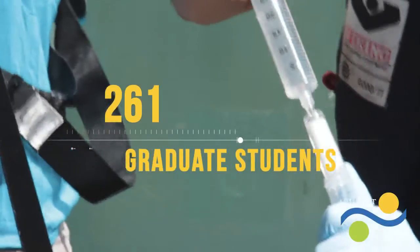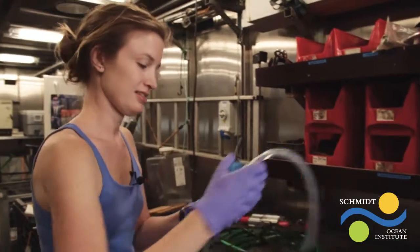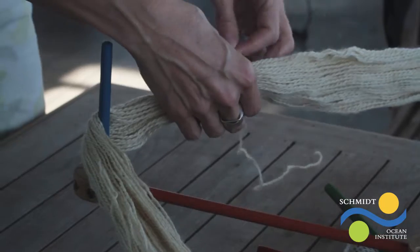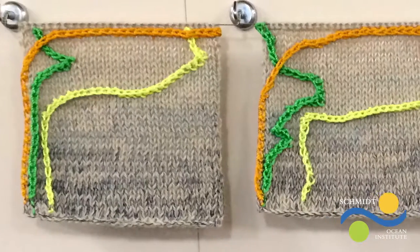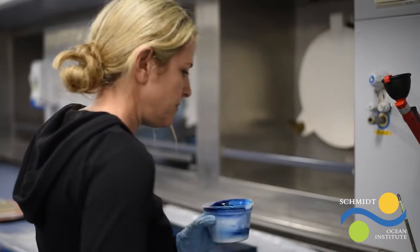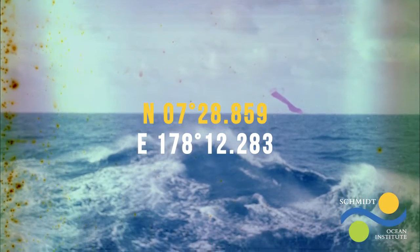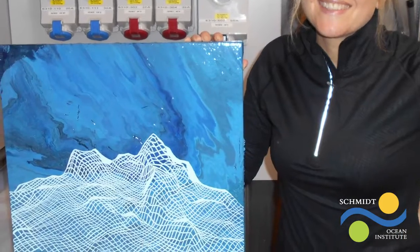Training the next generation of ocean scientists is a high priority for us, as demonstrated by the 261 graduate students who have participated on expeditions aboard Falkor through our student opportunities program. 2016 marked the start of our Artists at Sea program. We hosted artists aboard Falkor on six cruises. Projects range from crocheting the first CTD data set to painting bathymetric maps into beautiful abstract art to visual creations with pH data. Other artists use digital animation, music composition, and cartoon arts. These artists tell the story of the scientists and the research being conducted at sea.